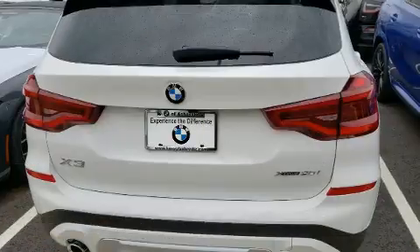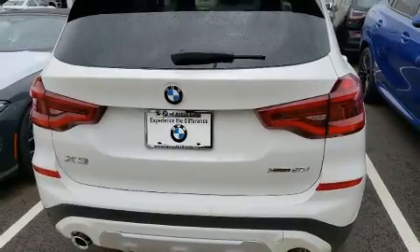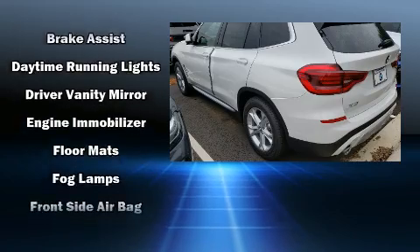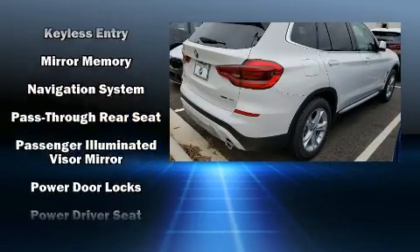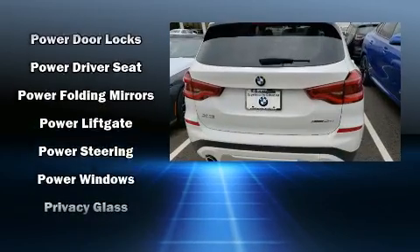BMW also prioritized safety and security with features such as dual front impact airbags, front and side impact airbags, traction control, brake assist, anti-whiplash front head restraints, ignition disabling, an emergency communication system, and four-wheel disc brakes with ABS.